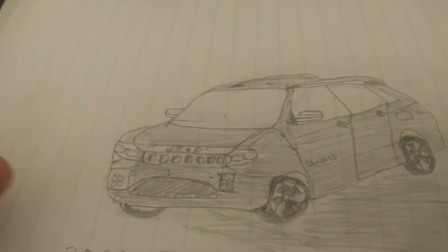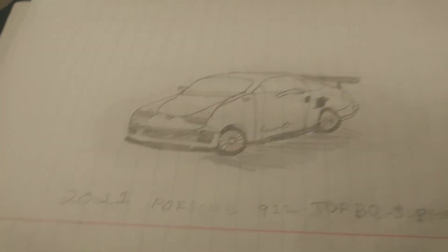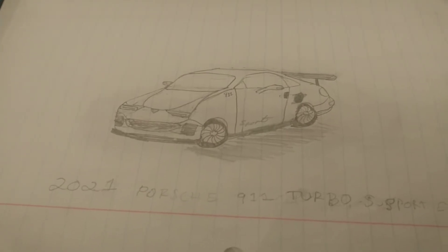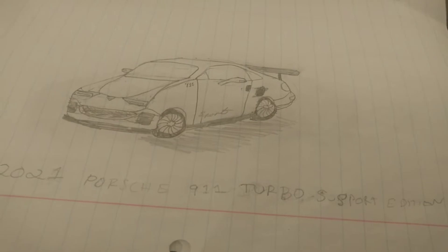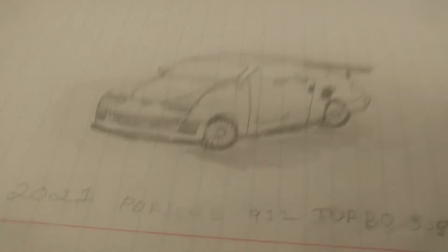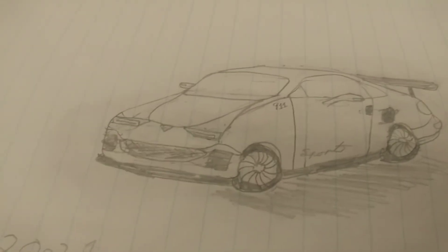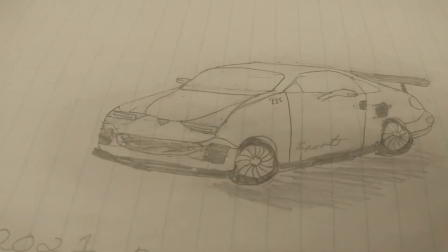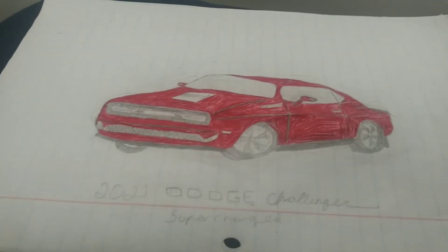And here we have another concept of a 2021 Porsche 911 Turbo S Sport Edition — sorry. This looks pretty cool; I kind of like the front a little bit.